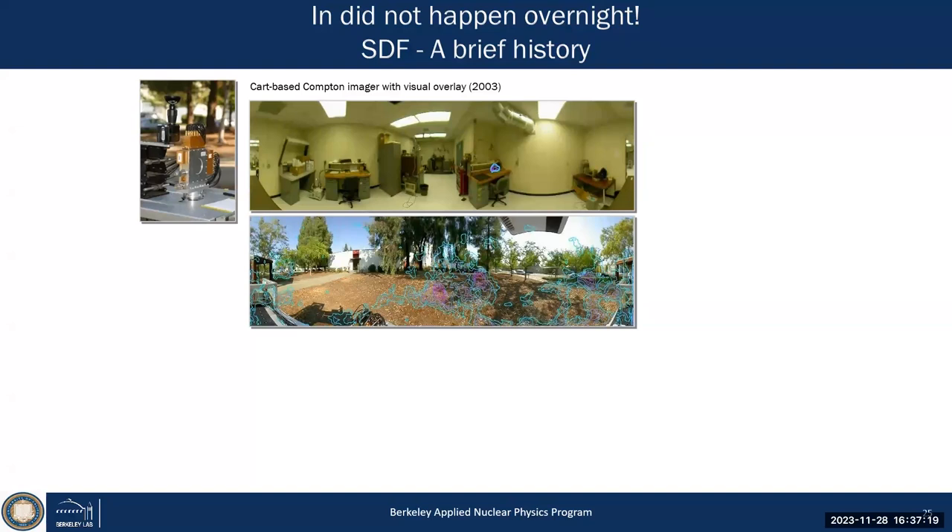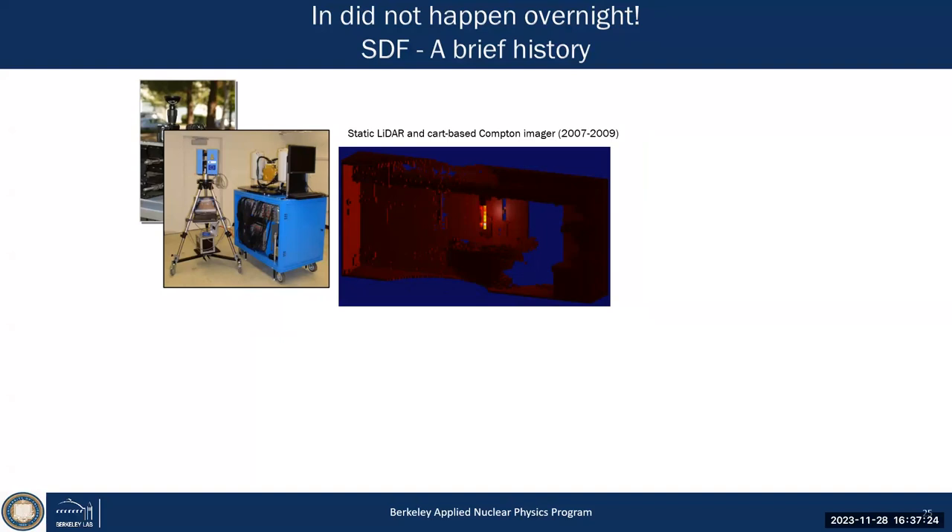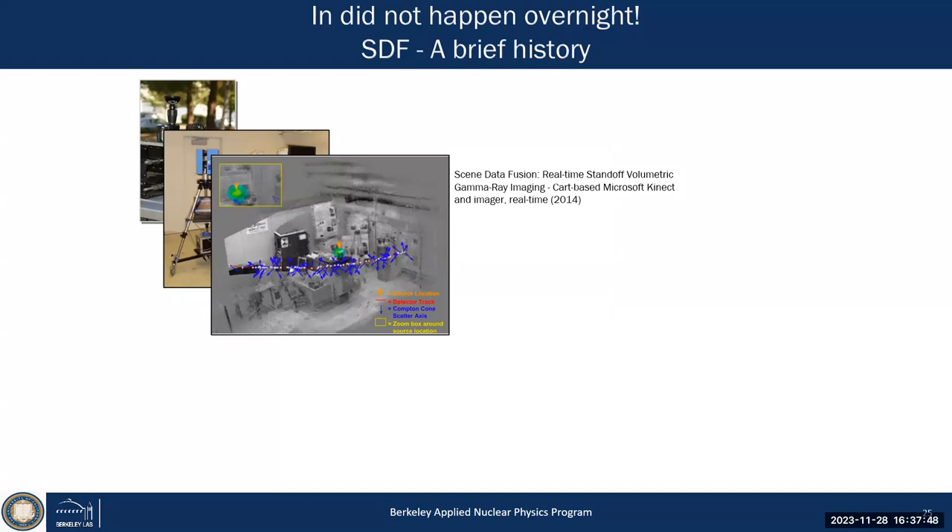We were lucky enough to later get access to a laser scanner — a very expensive single-beam laser scanner — which allowed us to move systems through a lab and reconstruct objects to fairly high resolution. That's the reconstruction of europium-152 in a pipe: the first 3D reconstruction.